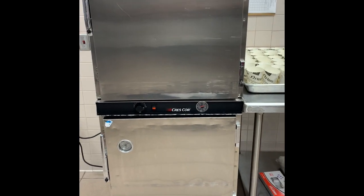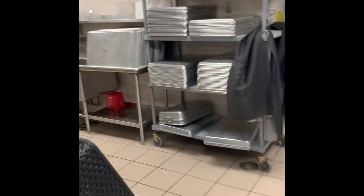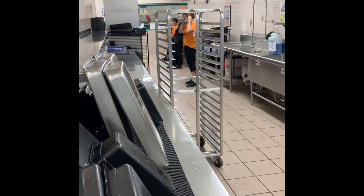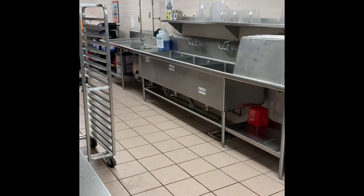I'll just give you a quick look at the kitchen. Here's some storage shelves with equipment. There's a speed rack right there. I'm not going to go any farther — they're having an actual meeting. There's their three-compartment sink. So here's a quick tour of the cafeteria kitchen.